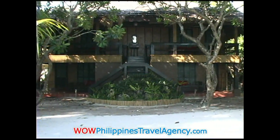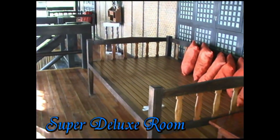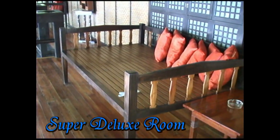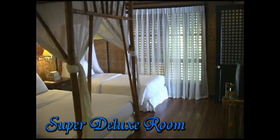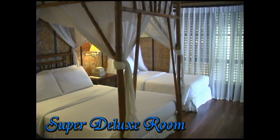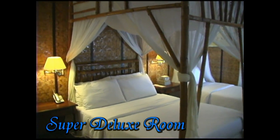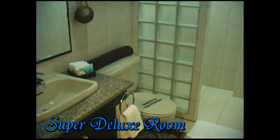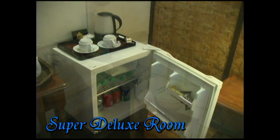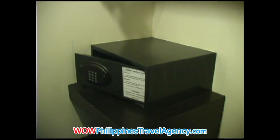These are the beachfront cottages. This is a super deluxe room, on the ground floor to the third floor — so all three floors are the super deluxe. These rooms have one queen size bed or twin beds. Each room also has a veranda, hot and cold showers, all modern amenities in the bathroom, a fully stocked mini ref, coffee and tea facilities, and an in-room electronic safe.